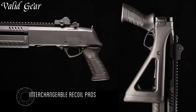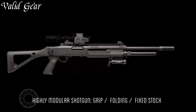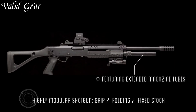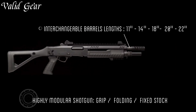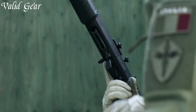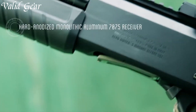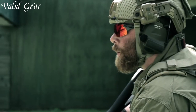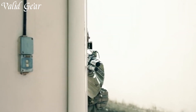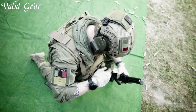Its compact size and lightweight construction allow for easy maneuverability in tight spaces without compromising on firepower. Equipped with a variety of barrel lengths and choke options, this shotgun offers versatility for different shooting scenarios. The STF-12 Compact features a durable synthetic stock with an adjustable length of pull, ensuring a comfortable fit for shooters of all sizes. The Picatinny rail on the receiver allows for easy mounting of optics and accessories, while the fiber-optic front sight and adjustable rear sight provide quick and accurate target acquisition. With its smooth pump-action and reliable feeding system, the Fabarm STF-12 Compact delivers exceptional performance in high-pressure situations.